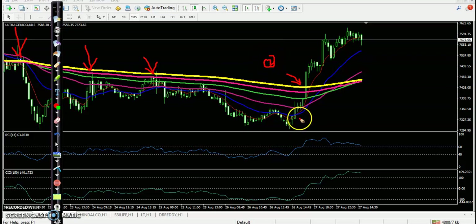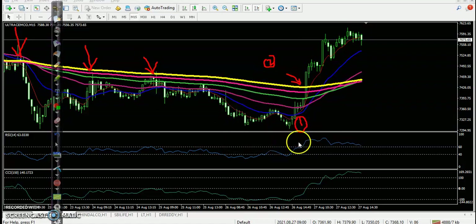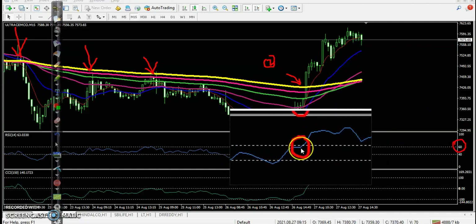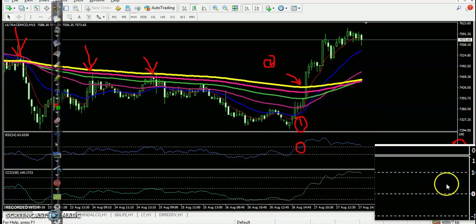The first confirmation: the 7 moving average crossed the 20 exponential moving average. The third confirmation: RSI crossed the 60 level — you can see it crossed exactly at 60. And another confirmation: CCI crossed the 0 level.